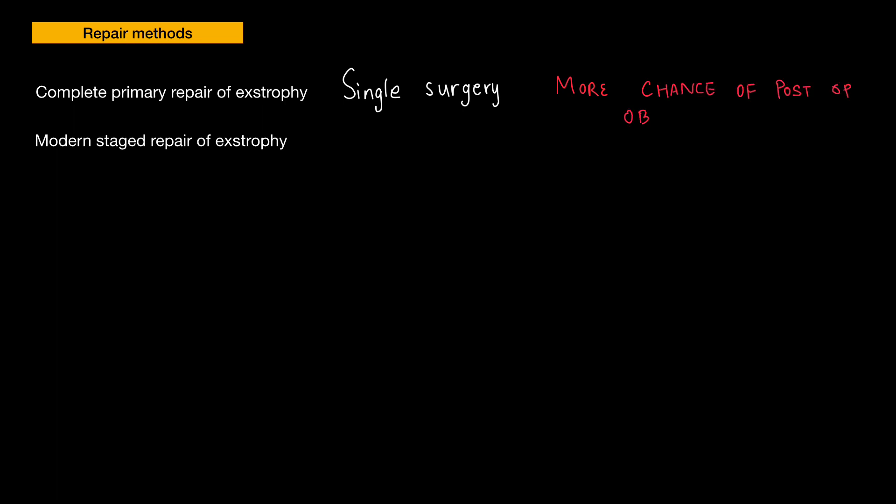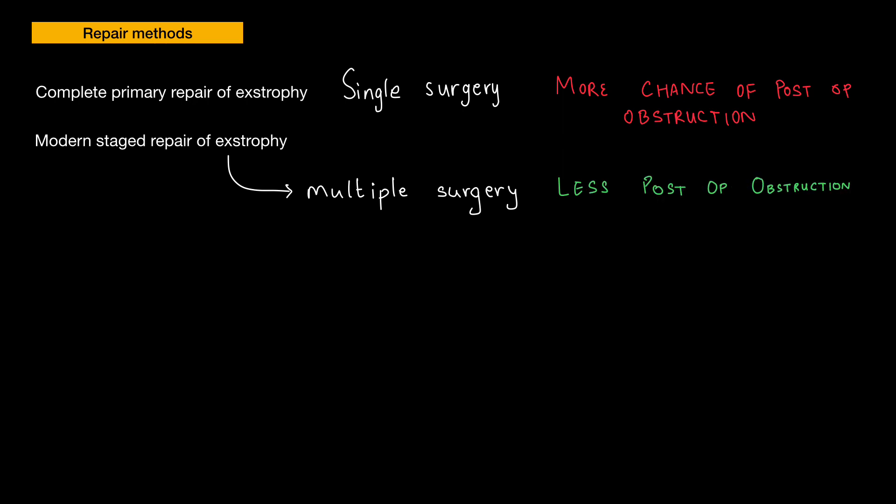The last thing we need to know about ectopia vesicae is treatment strategies. There are two different approaches: single-stage repair and multiple-stage repair. In single-stage repair, one surgery is done to correct all conditions; however, the incidence of postoperative urinary tract obstruction is higher. This led to the switch to multiple-stage repair, where surgeries are performed at different stages. The problem with this approach is that many surgeries are required, but the incidence of postoperative urinary tract obstruction is less. With that, we come to the end of this session.